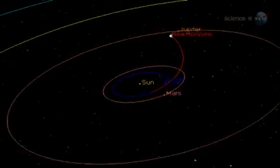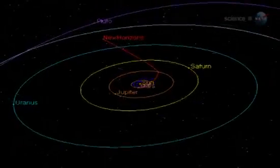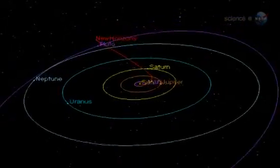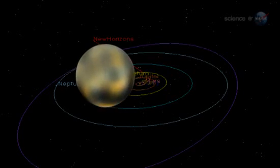Launched in 2006, it has been in flight longer than some missions last and still has four more years of travel to go. New Horizons is headed for the lonely world of Pluto, on the outer edge of the solar system.